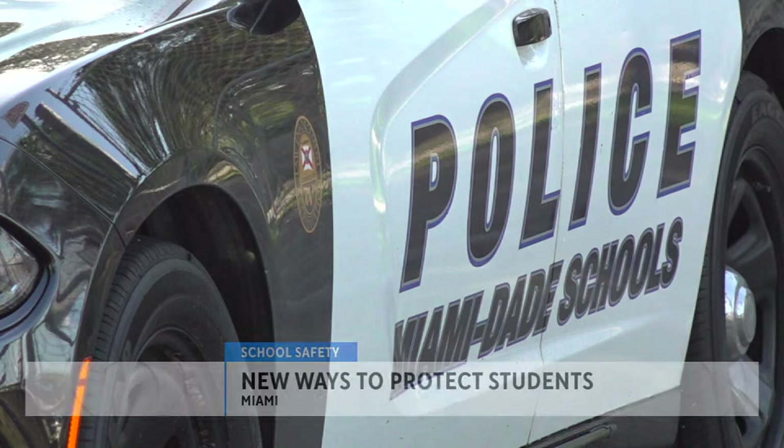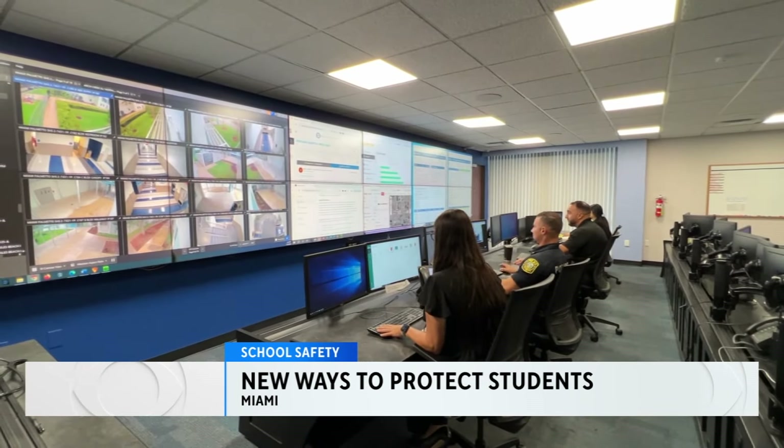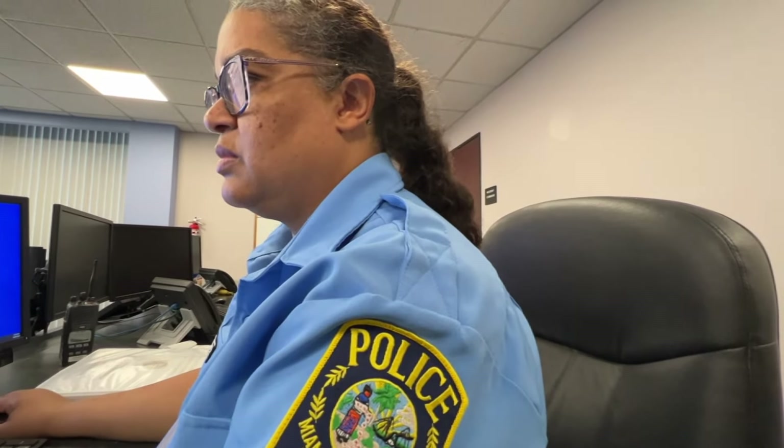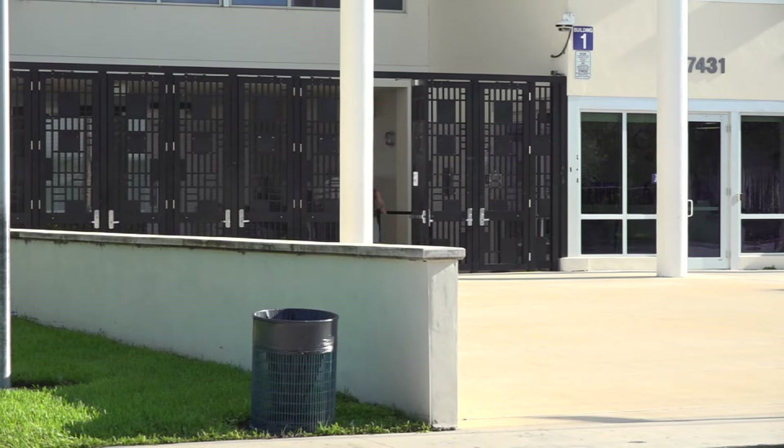Amid a recent rise in school threats across the nation, Miami-Dade schools are looking at a new approach to school safety. It doesn't involve walk-through metal detectors. Instead, the district is looking to go high-tech as a means of saving money. CBS News Miami's Joe Gorcho reports. One parent said, 'Everybody, once their child leaves the house, they want their child to return back safe.' Another parent said she transferred her daughter to this school partly because of safety and security.